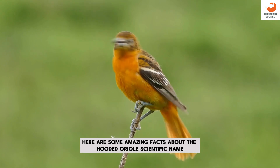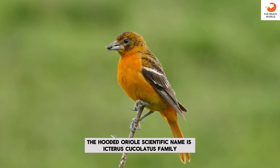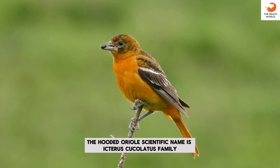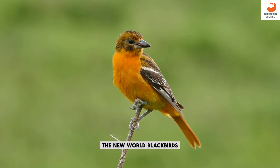Here are some amazing facts about the hooded oriole. Its scientific name is Icterus cucullatus. It belongs to the family Icteridae, the New World blackbirds.